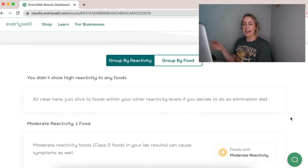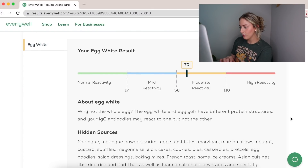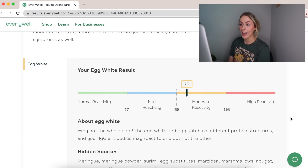There is not a specific food that I'm highly sensitive or highly reactive to, so I guess that's good. It says 'all clear here — just stick to foods within your other reactivity levels if you decide to do an elimination diet.' Moving to moderate reactivity — just one food.